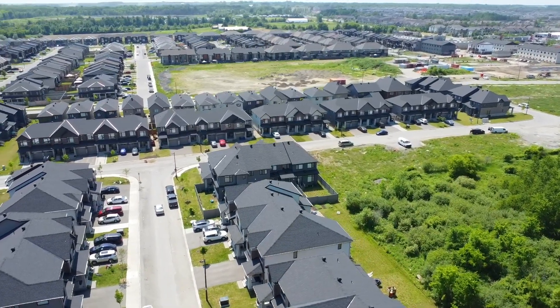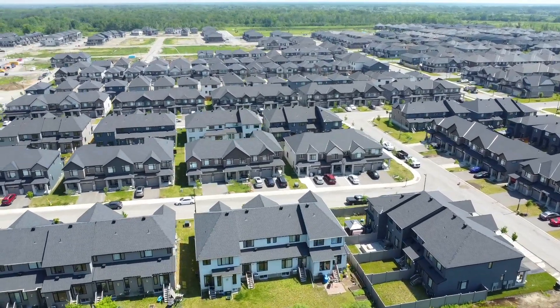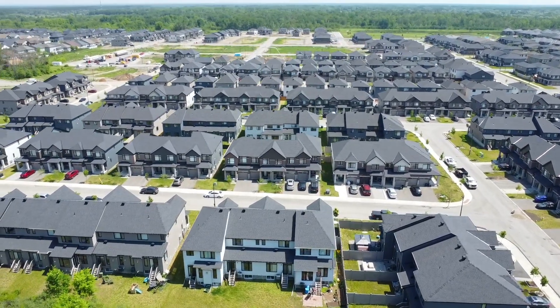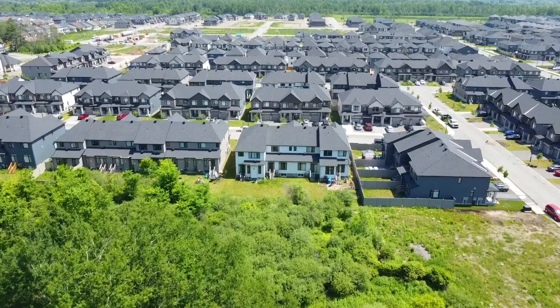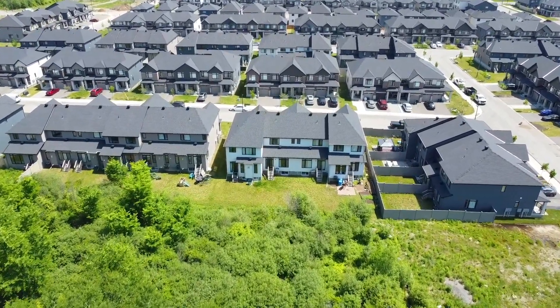Being so close to nature doesn't come at the cost of convenience and amenity, with this home being 20 minutes from Parliament Hill, 14 minutes to Carleton University, and only six minutes to CFS Leitram. Nearby golf courses number half a dozen and the airport is a nine-minute breeze from your front door.